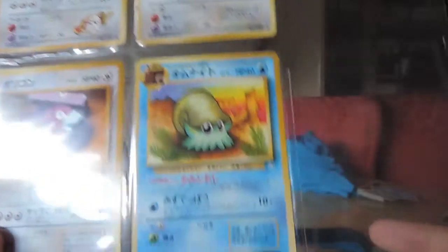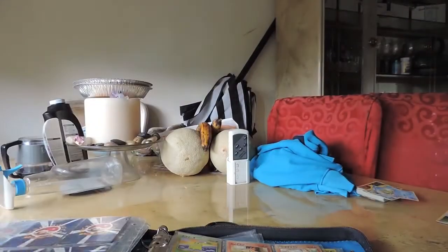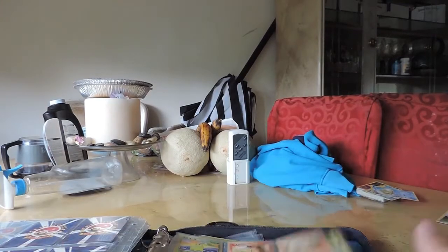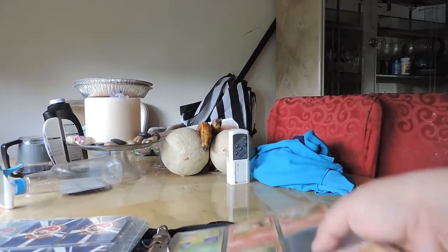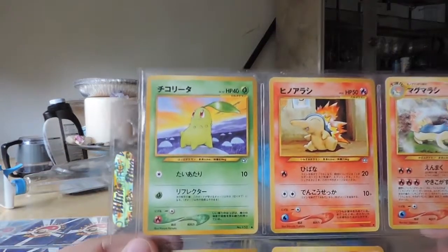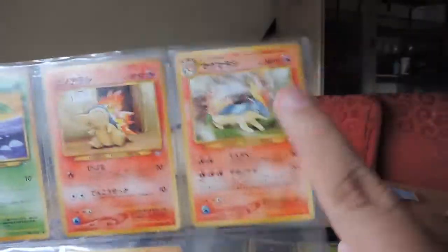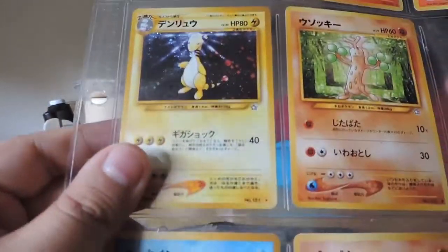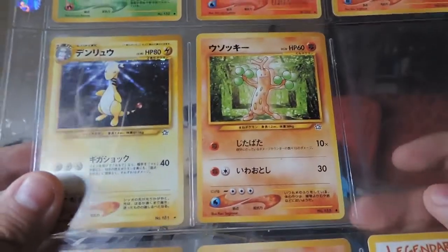There is an Omanyte. Look how cute he is, even though he's an ancient Pokemon. I also got these right here which are interesting because they're Gen 2 cards — I believe we got these from the people that wanted to sell them to us. So we have a Chikorita. We have a Cyndaquil. And then I don't know what your name is. And then we have an Ampharos — an actual shiny Ampharos. Are you rare? You are rare — it has a star next to it.